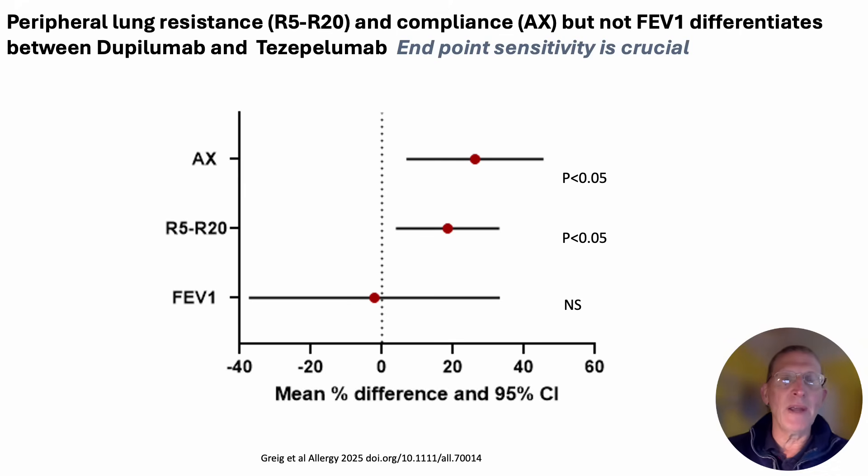This is the main finding, shown as the mean percentage difference in peripheral resistance R5 and R20, or peripheral compliance AX. Also shown at the bottom is the mean percentage difference in FEV1. The lines represent the confidence intervals and the red dot represents the mean percentage difference. By definition, if a confidence interval excludes 0, then that means it is a significantly different effect, and a change to the right shows a difference in favor of dupilumab over tezepelumab.